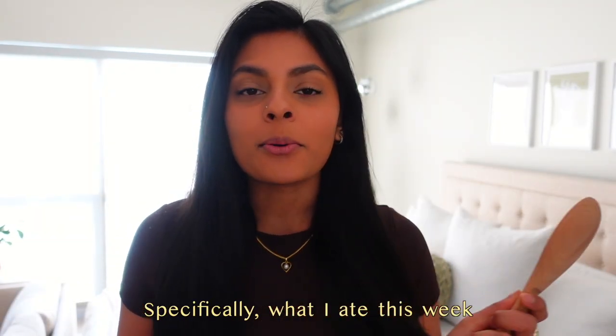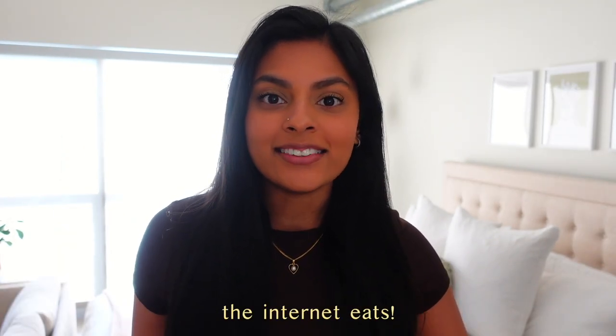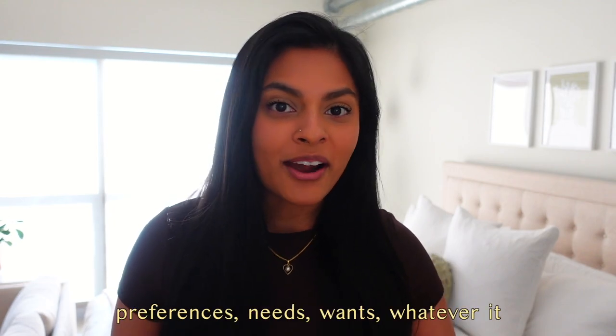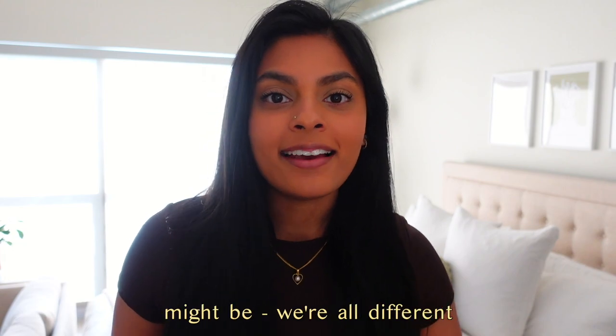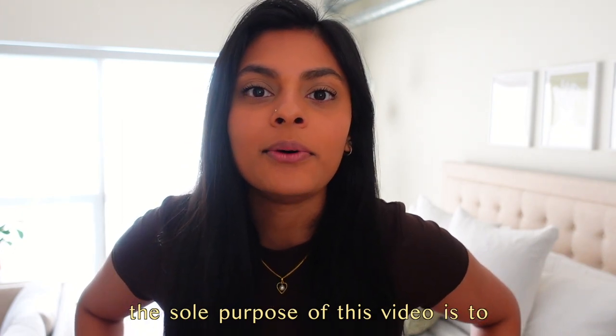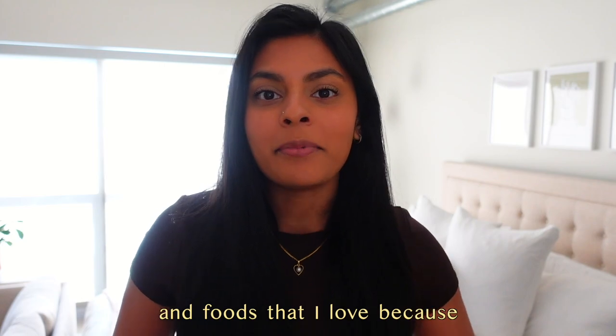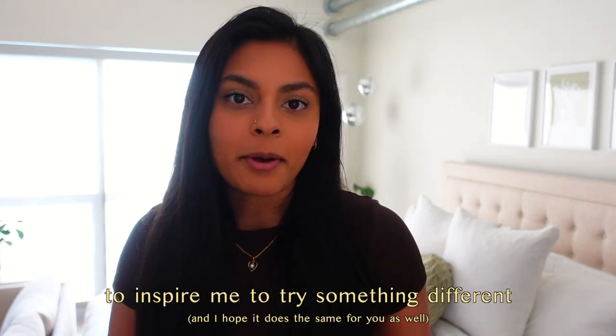Hi guys, welcome back. In today's video we are doing a what I eat in a week. The spatula is out, you know what time it is. I want to give you guys a quick disclaimer before we get into this — the same one I give during my what I eat in a day videos. Please don't compare the way you eat to the way I or anyone else on the internet eats. We all have different bodies, resources, preferences, needs, and wants. We're all different and that's something we should celebrate. The sole purpose of this video is to share some quick and easy meal ideas and foods that I love.